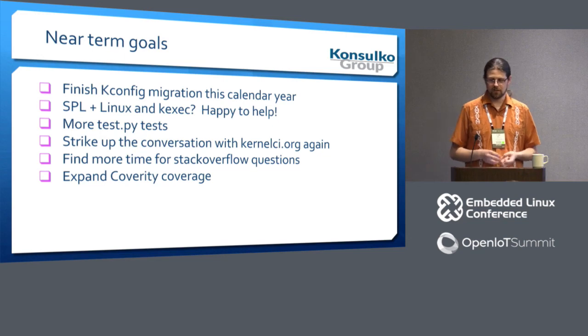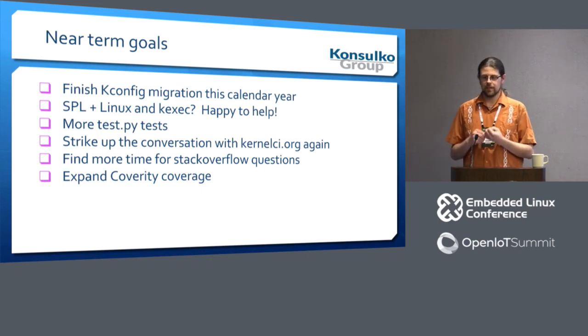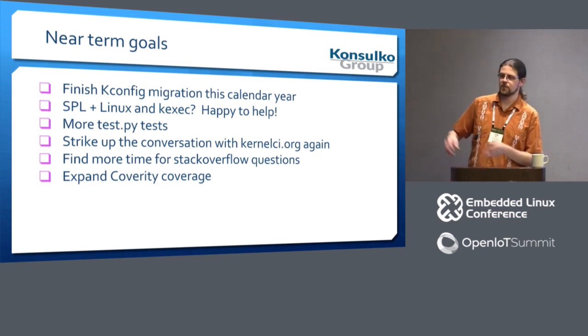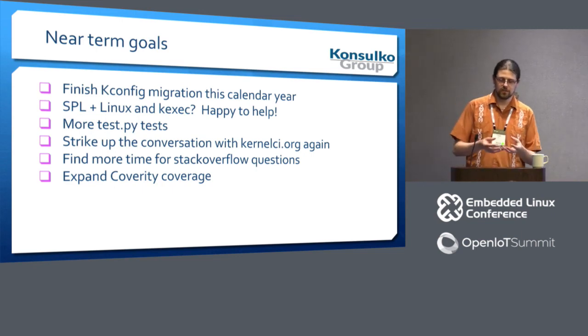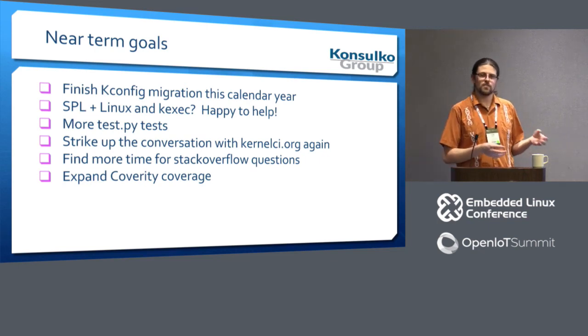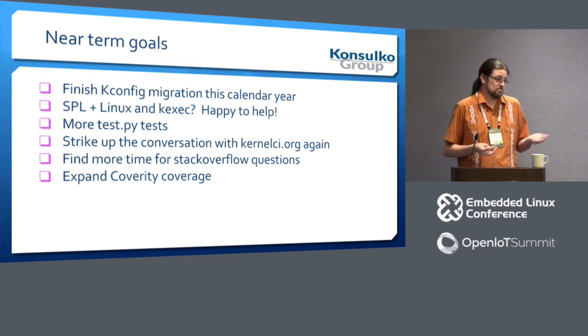I really want to expand our Coverity coverage — this includes having more things built in sandbox by default. It would be really helpful if more people reviewed the defects Coverity finds, because it's already done the hard work of finding a problem. There are a lot of outstanding defects; I'm mostly certain we don't have an 'egg on our face' type bug like the GRUB password bypass issue from a while ago, but who can say. With that, questions?